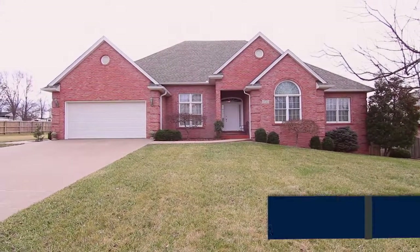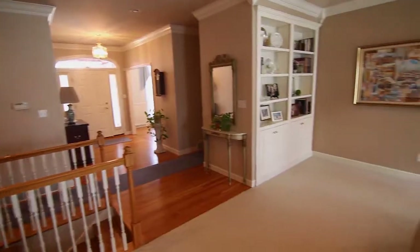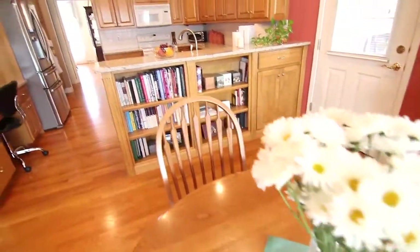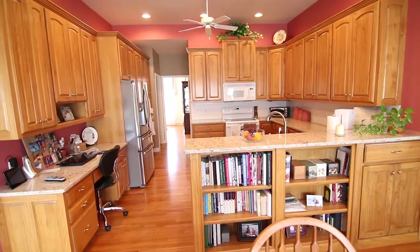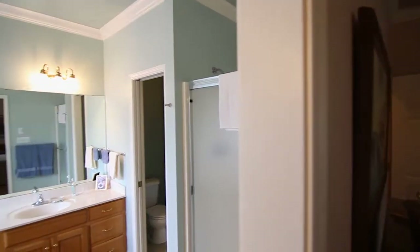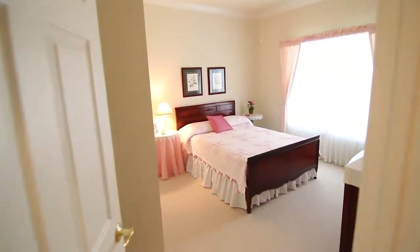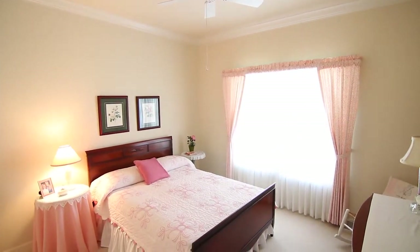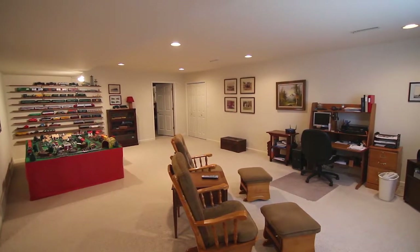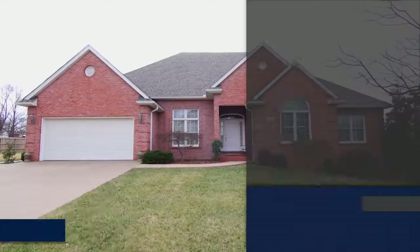Check out this home in the desirable cul-de-sac location in the Northfield Subdivision. Wainscoting encircles the formal dining room with a lovely chandelier. The fireplace is the centerpiece of the spacious living room. Step into the kitchen with ample cabinet space and a built-in desk. A tray ceiling and two walk-in closets can be found in the master bedroom. His and her vanities are part of the adjacent master bath. Four bedrooms and three baths are featured in the home. Entertain guests in the lower level with a rec room. A screened-in porch off the kitchen leads out to the open backyard with a patio. Contact Susan Cole today to schedule your private tour.